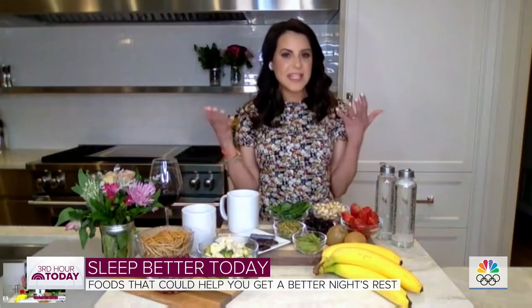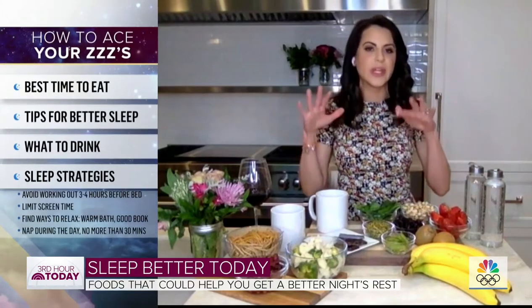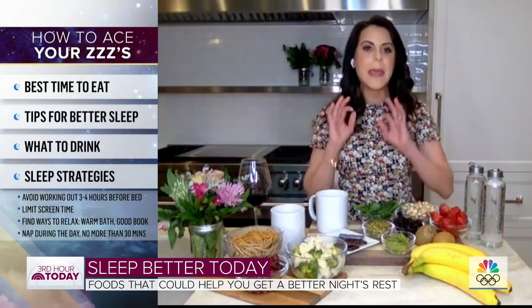Can you give us some important sleep strategies — what we should be doing? Staying physically active can help get you a better night's sleep. But just like with food and liquids, cut off that workout time at least three to four hours before bed minimum.